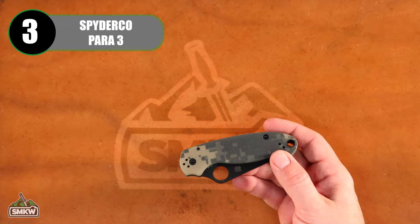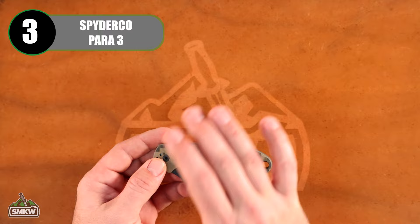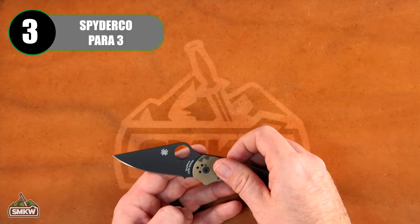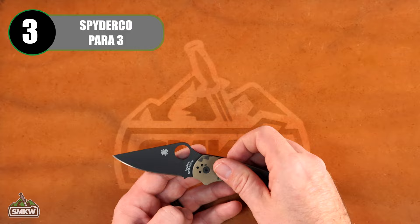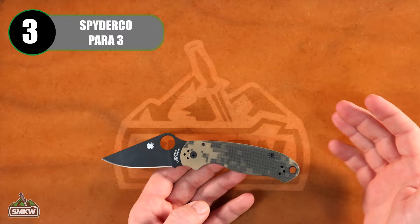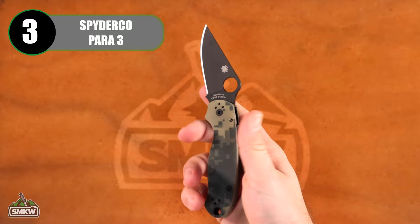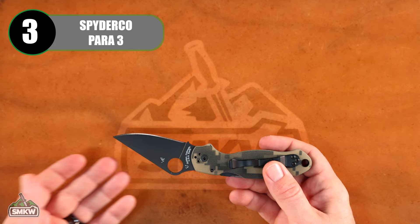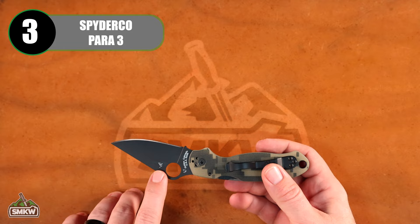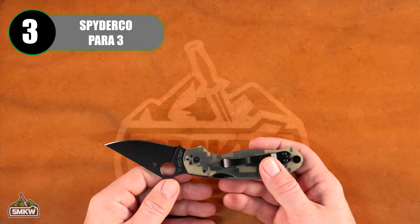It's not necessarily this particular coloration that's the most popular — it's the model itself. I picked this one because of the really cool digital camo G10 handles, coming in at $184.10. It features a CPM S45VN stainless steel blade with the signature Spyderco thumb hole, compression lock on the back, and a 2.95-inch blade with black coating. It's a manual folder that spidey-flicks, 4.29 inches closed, 3.4 ounces, made in Golden, Colorado. We'll also be doing a video soon on what the marks on Spyderco blades mean.